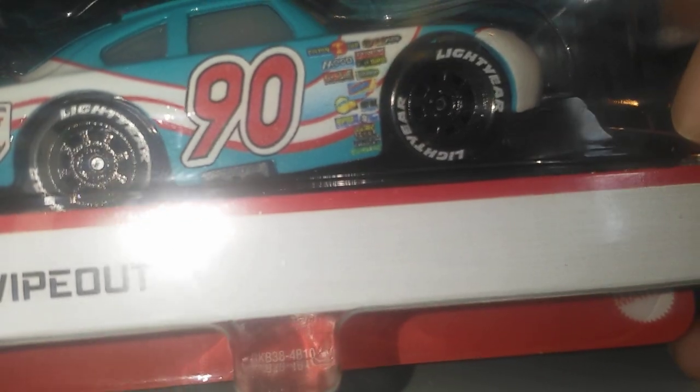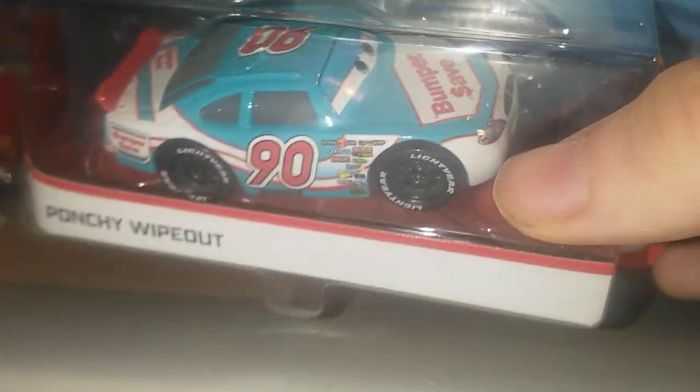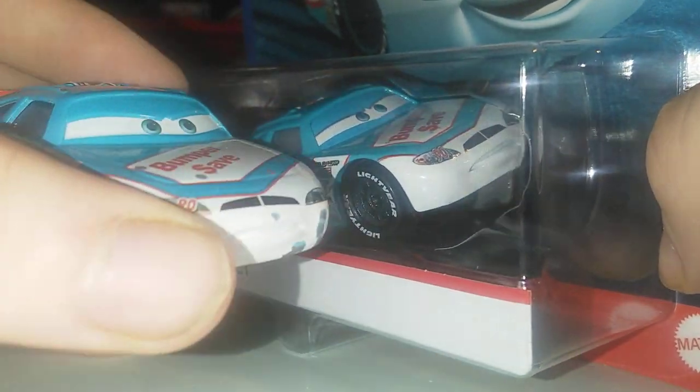Tiling quality control is getting much better because I can actually read the sponsors now even in the packaging — that is really nice. Now comparing them to the China release, the eyes are different as usual.